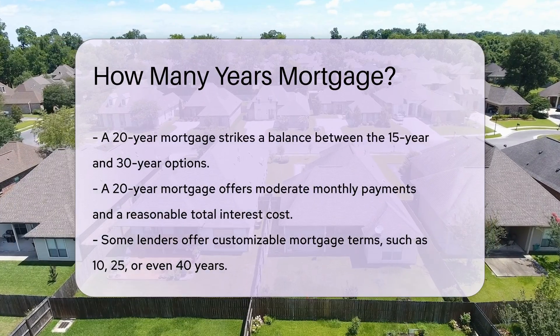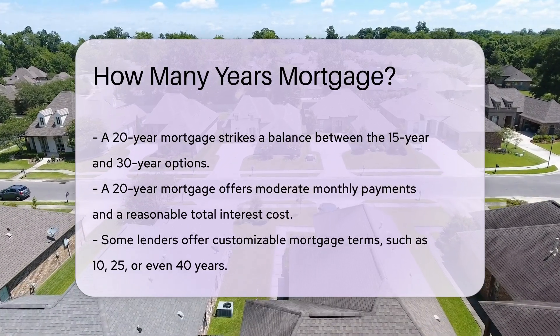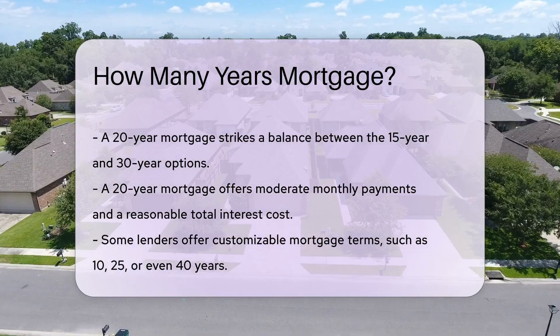Choosing the right mortgage term depends on multiple factors. Consider your financial stability, long-term plans, and how quickly you want to pay off your home.